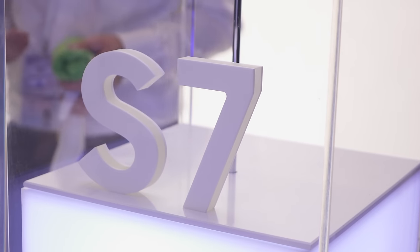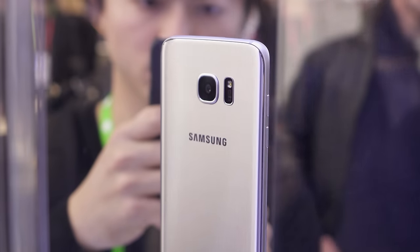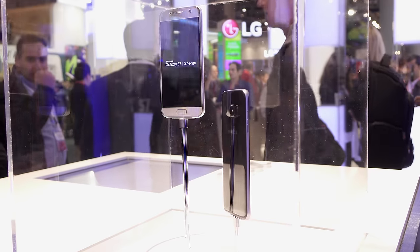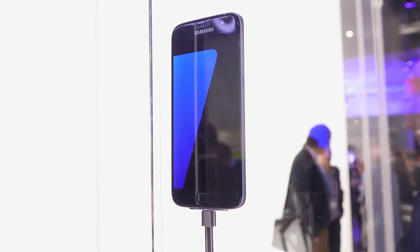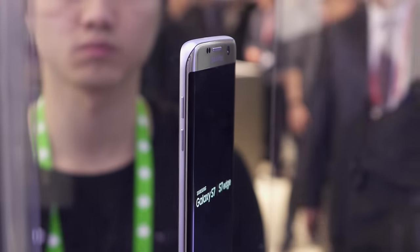One of the biggest announcements at Mobile World Congress this year is the Samsung Galaxy S7. At first glance it looks very similar to the last model but there are a few major improvements. This time around we've got two very different models: the standard Galaxy S7 with a 5.1 inch screen and the S7 Edge that comes with a bigger 5.5 inch curved display.